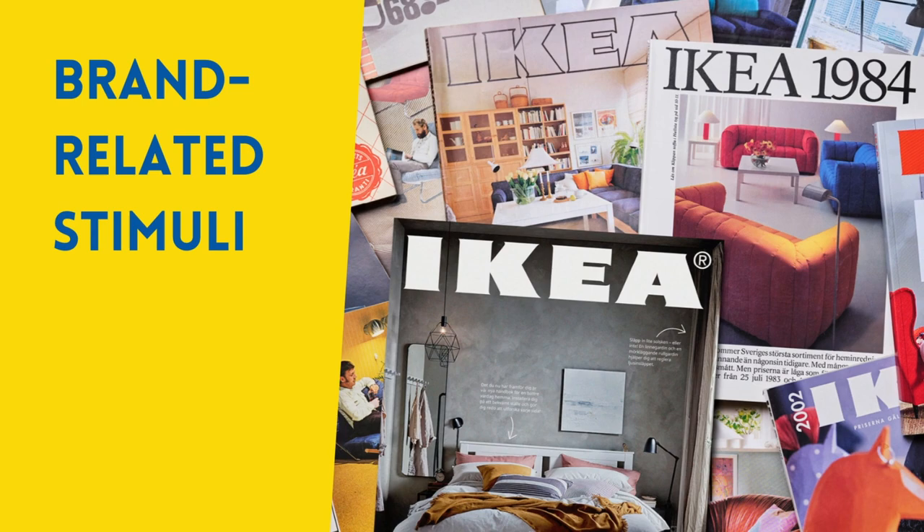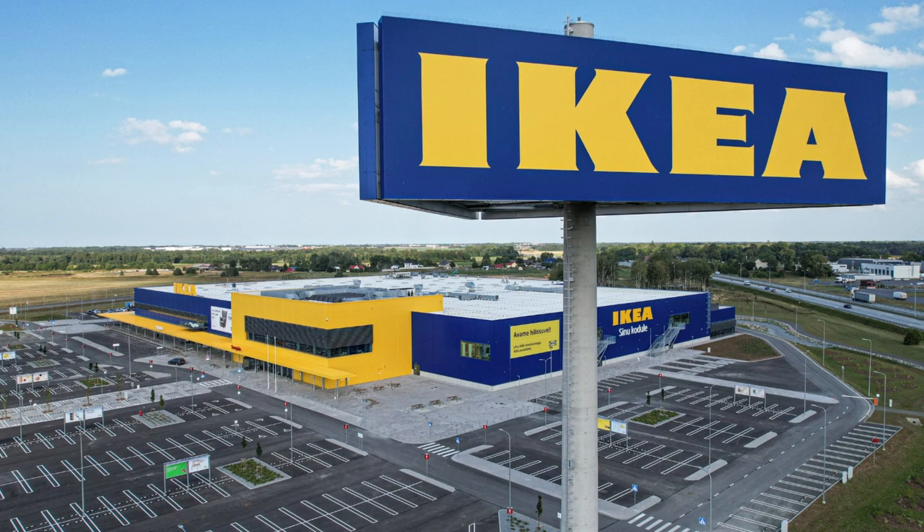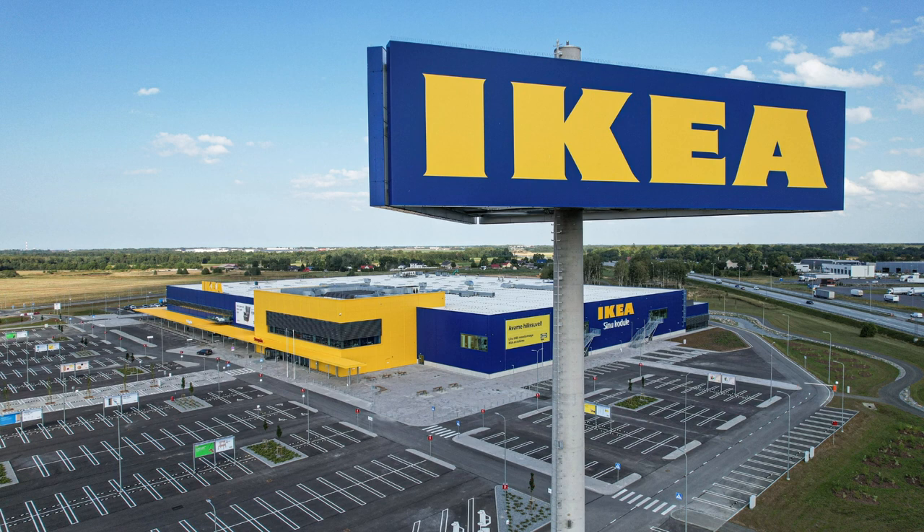Brand-related stimuli are those stimuli that express the core characteristics of the brand, like colors, shapes, and slogans. IKEA has established blue and yellow as their brand colors. So once individuals see these stimuli, most of them will immediately think of IKEA. When individuals think of IKEA, they also connect feelings and sensations with the brand.